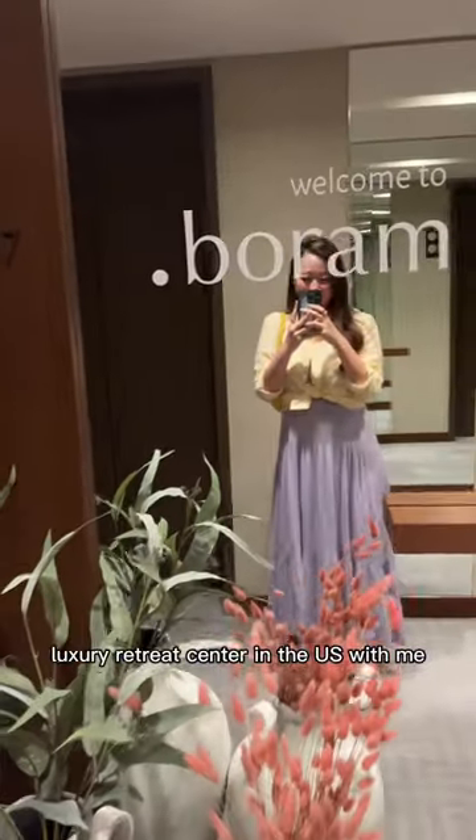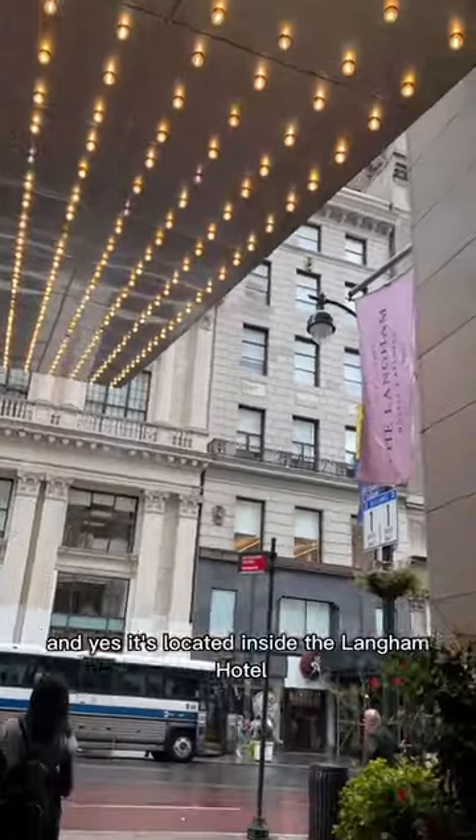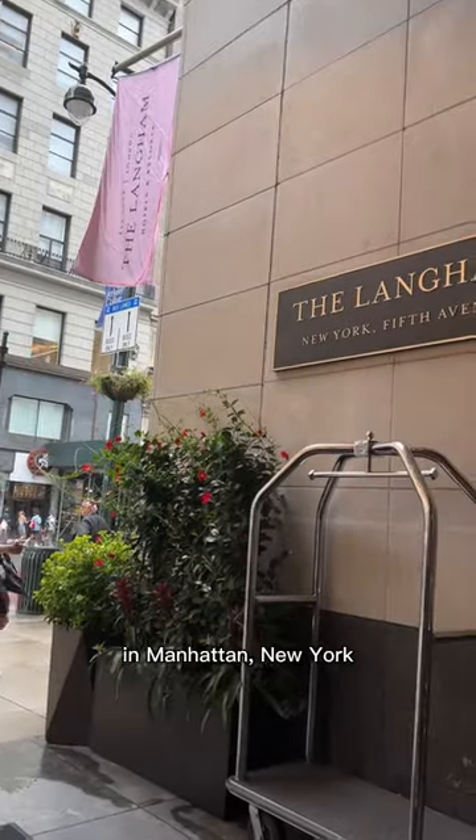Come tour the first postnatal luxury retreat center in the U.S. with me. And yes, it's located inside the Langham Hotel in Manhattan, New York.